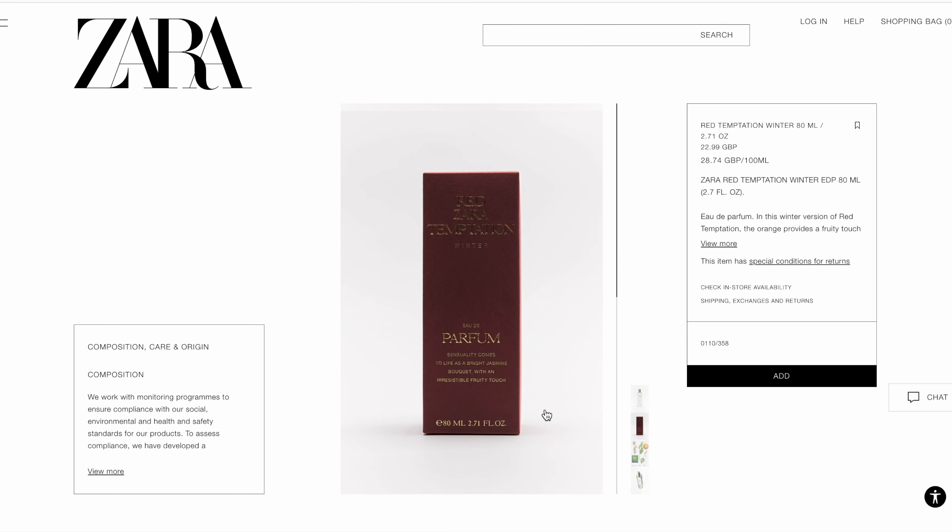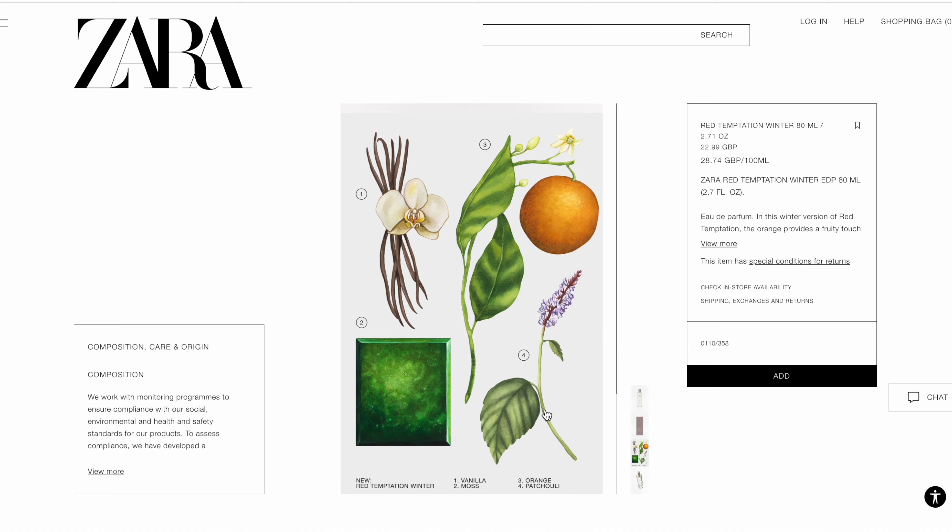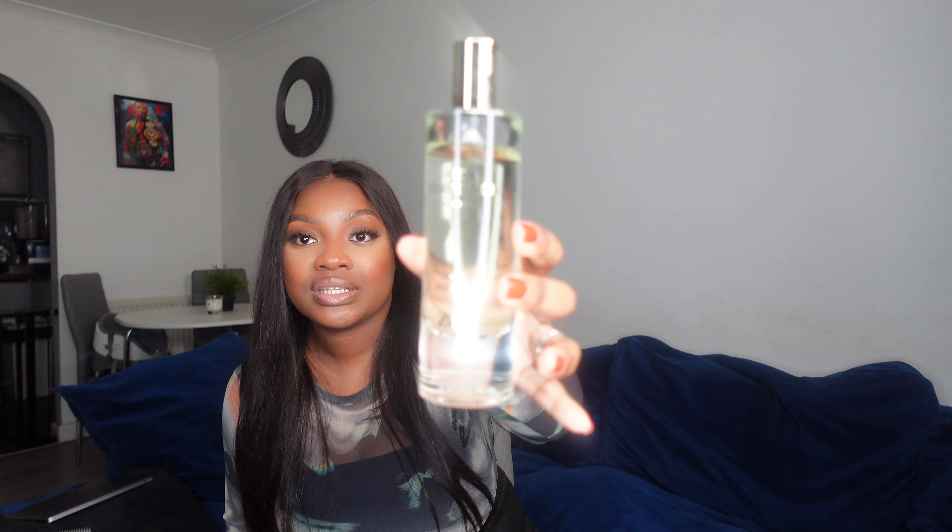This is the Red Temptation Winter. Same bottle, same lid, same packaging, same price.